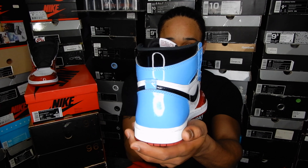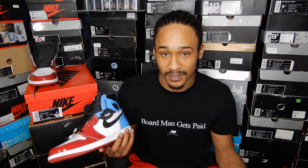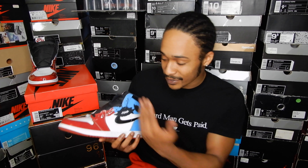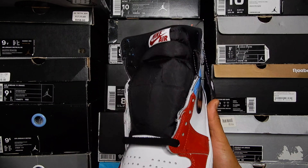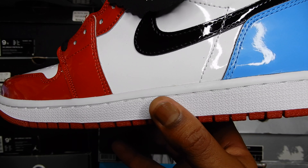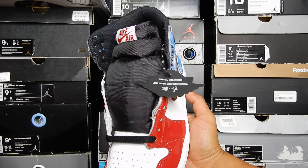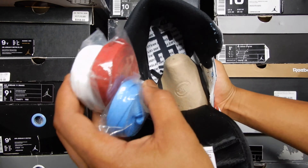Now obviously this is the UNC part, this is the Chicago part, but where's the black and metallic gold? I don't see it. I've been closely examining this shoe and I don't see anything. One would think maybe this Wings logo over here, but no — this Wings logo is actually from the 2003 Chicago pair. So maybe these were only inspired by the UNC and the Chicago patent leather Jordan 1 Mids from 2003. That makes a lot more sense. The name UNC to Chicago, the look — it's a nice little even split right here.